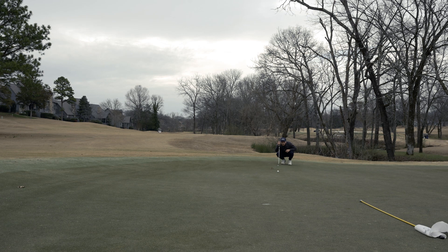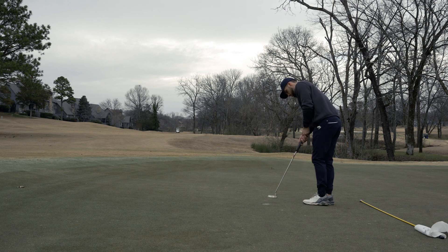We left ourselves with about 15 feet. I really just didn't commit to this putt — I had a really good line, I think I may have missed it a little low, but I just didn't hit the putt that I really wanted to and left it a little short.